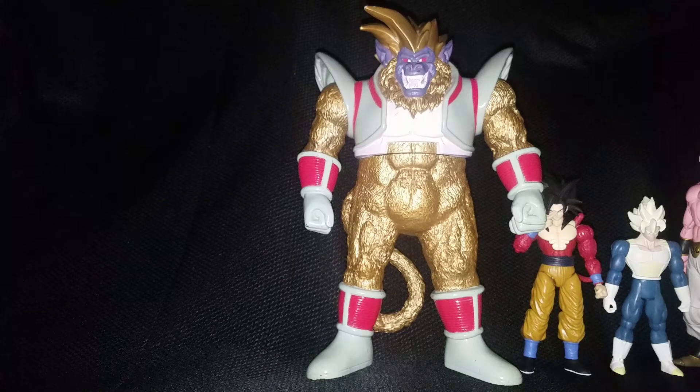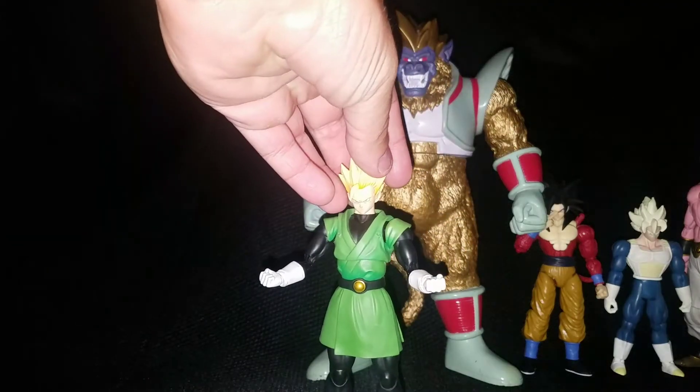I'll probably wait on the Dragon Stars list until the newest wave comes out with Android 18, the Broly, and the Super Saiyan 3 Gotenks. But anyway, continuing on, we've got the Great Saiyaman SH Figuarts.